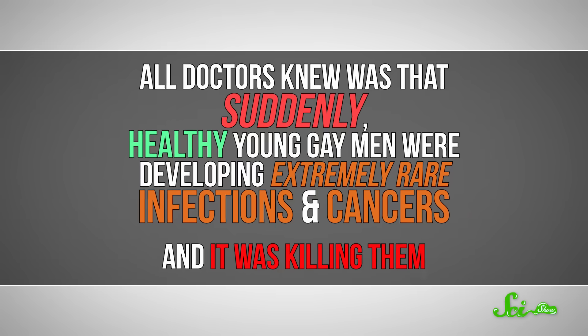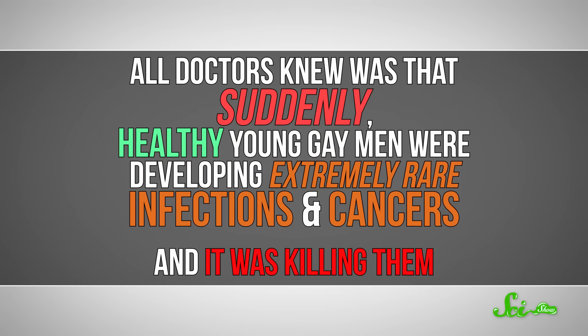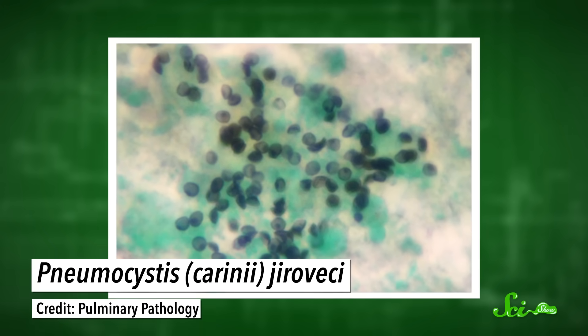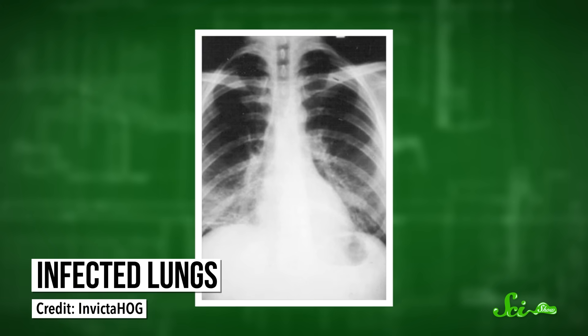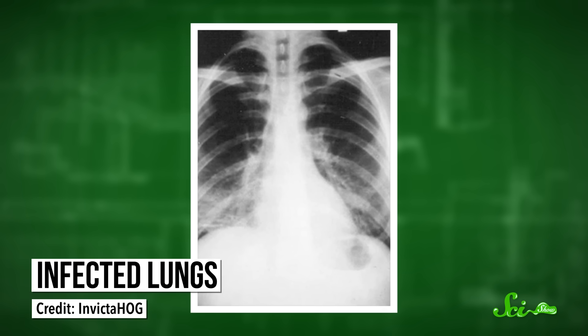Some of that was probably familiar to you, but pretend for a moment that you've never heard of HIV or anything else. Because back in the 80s, we didn't know these basic facts. All doctors knew was that suddenly, healthy young gay men were developing extremely rare infections and cancers, and it was killing them. One of the first people to notice the pattern was an immunologist at UCLA. Between the fall of 1980 and the following spring, he saw a string of five patients — all gay men in their 20s and 30s — with an unusual kind of pneumonia. There was a fungus growing inside their lungs. By June, when the immunologist wrote up the results for the CDC's weekly mortality and morbidity report, two patients had died.